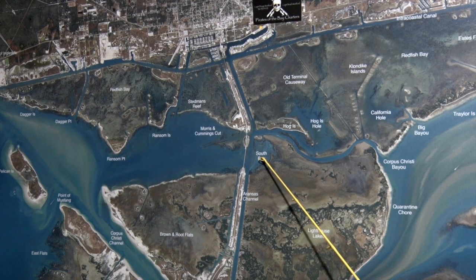Same exact report here in South Bay as I just did in Hog Island Flats. The topwaters are a lot of fun, there's quite a few redfish in here — come get them guys.